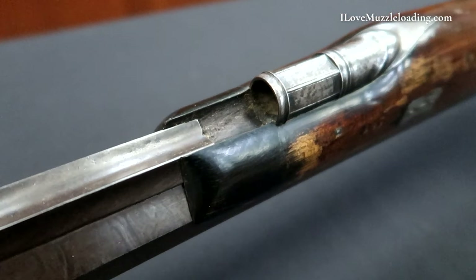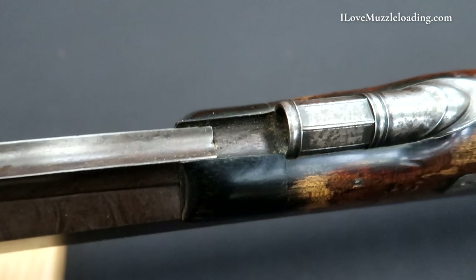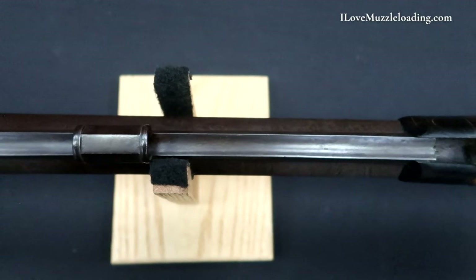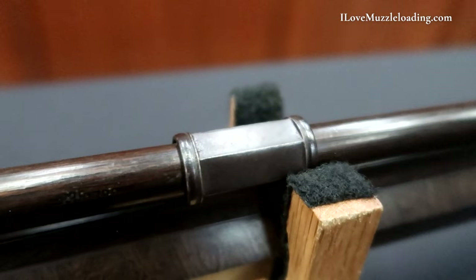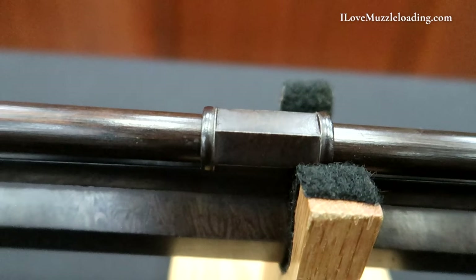Forward of that we have a darkened horn nose cap at the front of the forestock, before transitioning into the Damascus barrel and Damascus under rib. We have one ramrod pipe apart from the entry pipe at the rear, left brown and featuring two wedding bands on either end with filed facets in the middle.